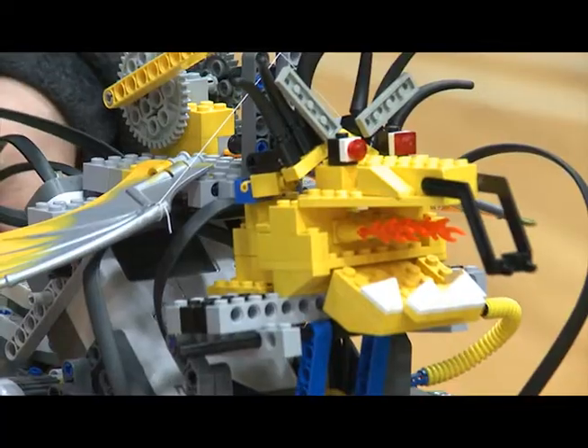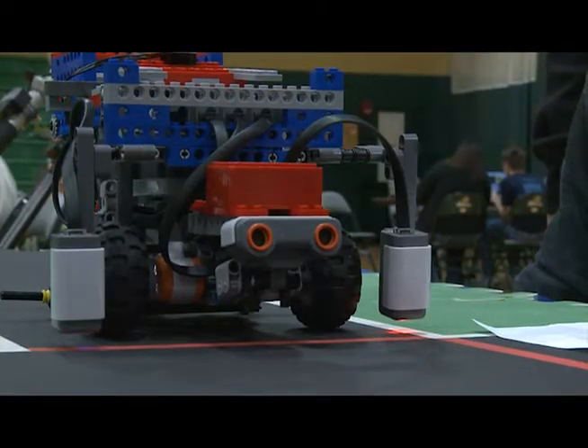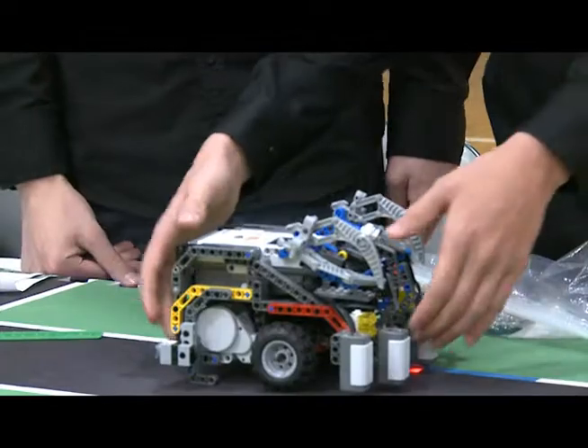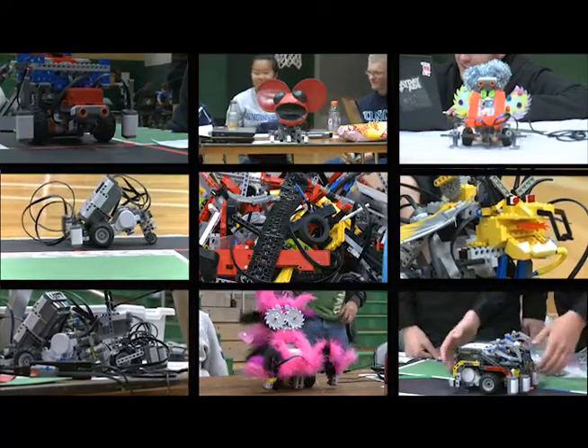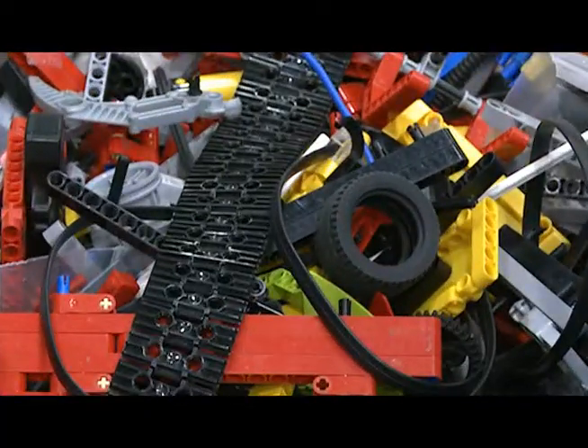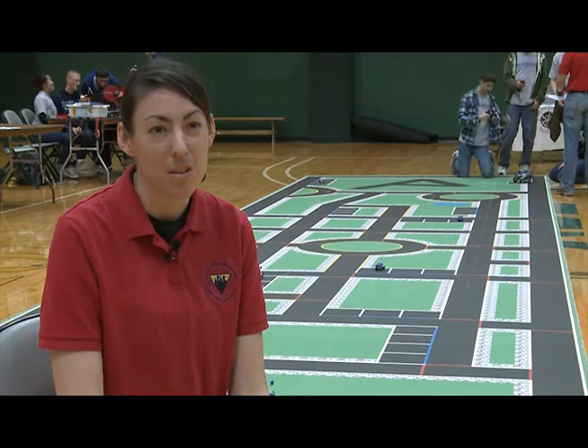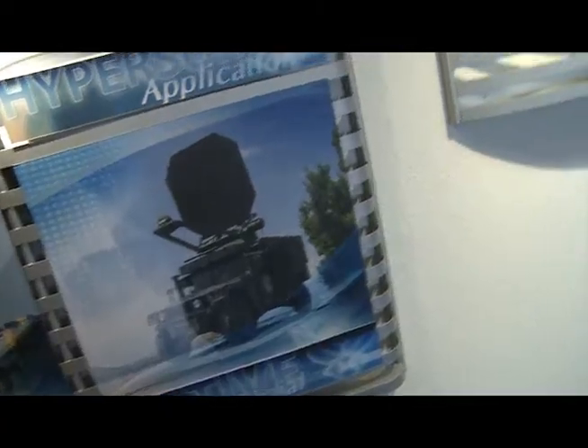Wright State University's Nutter Center near Dayton, Ohio has been invaded by robots. But they're not evil robots — they're vehicles made from Legos for the Ion Urban Challenge, a national robotics competition for high school students. It's an opportunity for them to take the math and science they learn in the classroom and apply it in a real-world application that scientists and engineers across the Air Force and across the nation are working on.